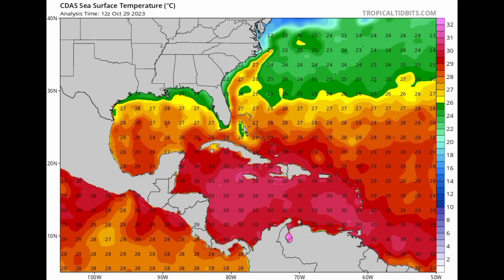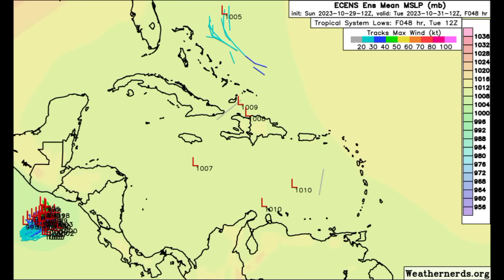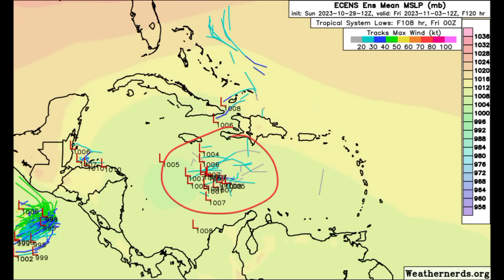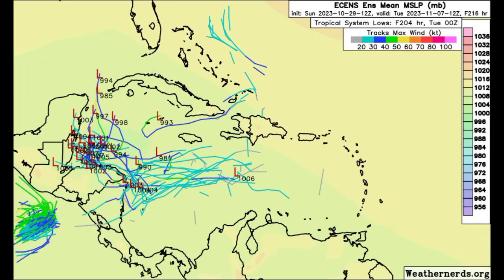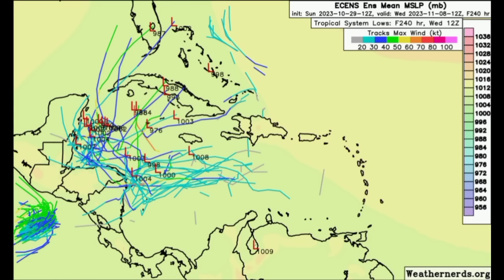Moving on to the Euro ensembles — heading into tomorrow, then Tuesday — we're seeing those ensemble members showing that low pressure area forming in the latter part of this week, Thursday headed toward Friday, moving west toward Central America, but then making that curve back. Timing is going to be of the essence in relation to the front making its way out: the sooner the front moves out, the quicker the system will curve; the longer it takes, the further west it will move. A very interesting week ahead for that potential system.